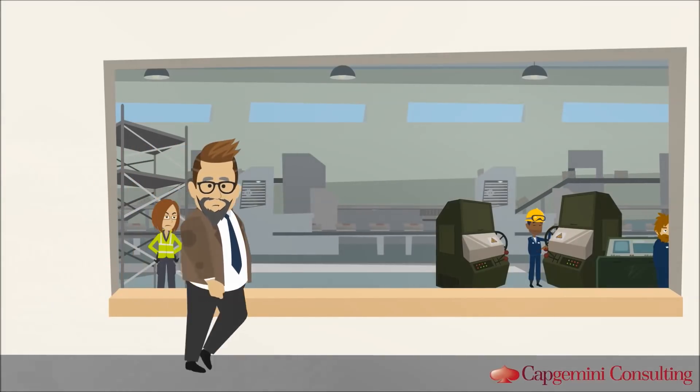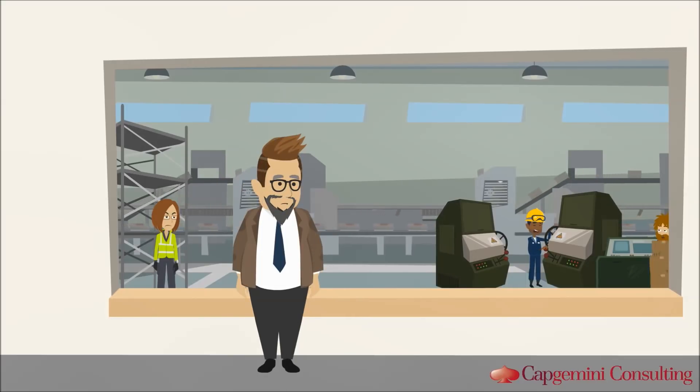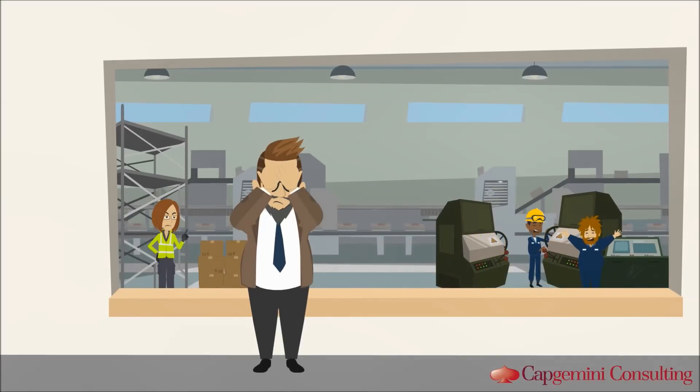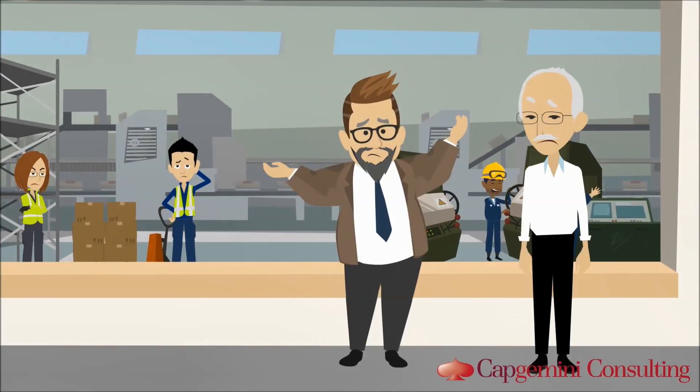Hi everyone, let me introduce you to Frank. He is a supply chain manager at an international manufacturing company. Frank is not in a good mood, as many of his processes last too long or do not lead to the expected results. For this reason, he asks his employee Paul to check what's going wrong.